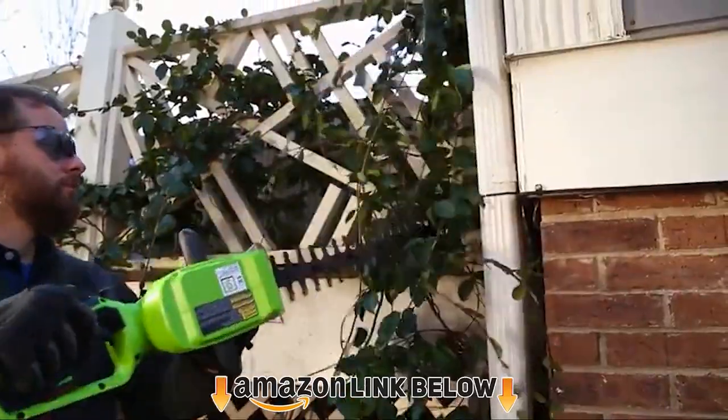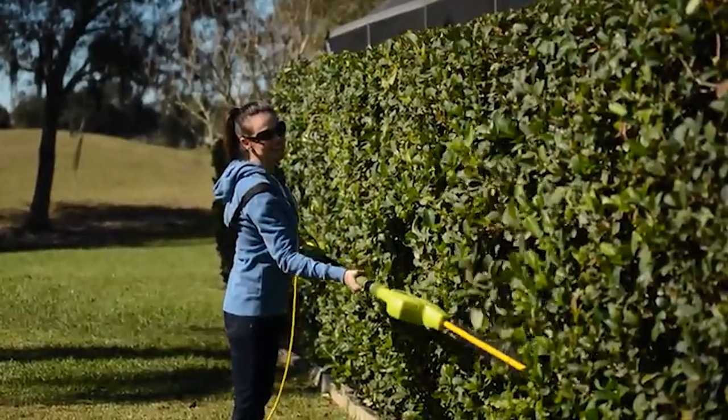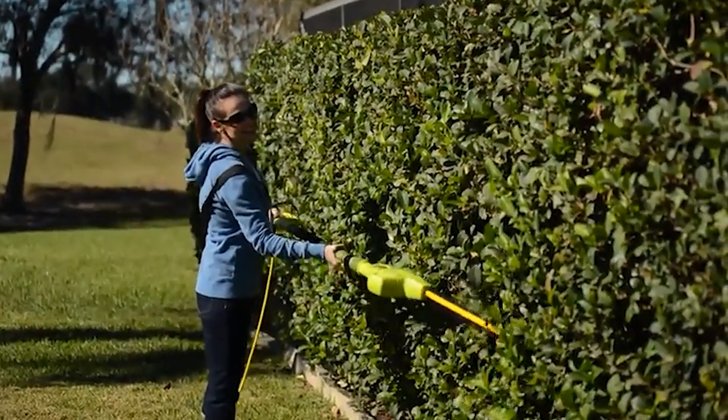If you're trying to find out which hedge trimmer is the best, this is the video for you. Stay with the video till the end — after watching, you can simply pick the right one. Check the description for links to find out the price of the items included in this video.